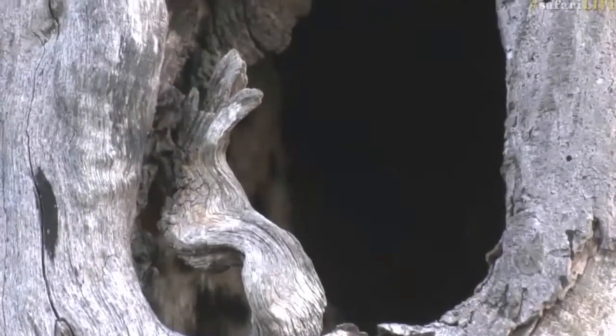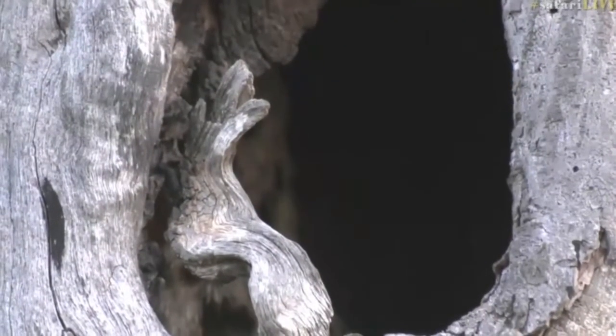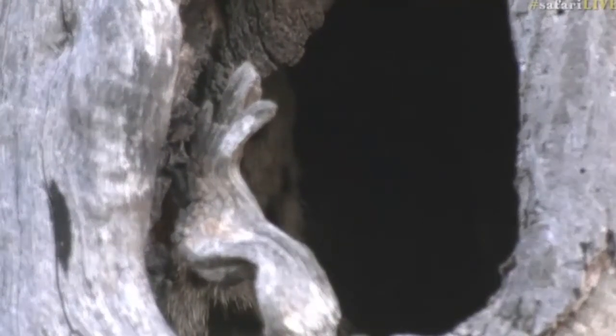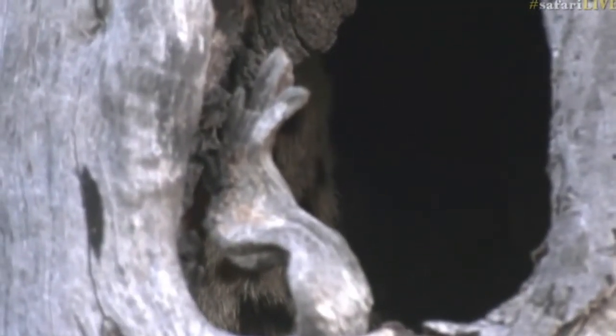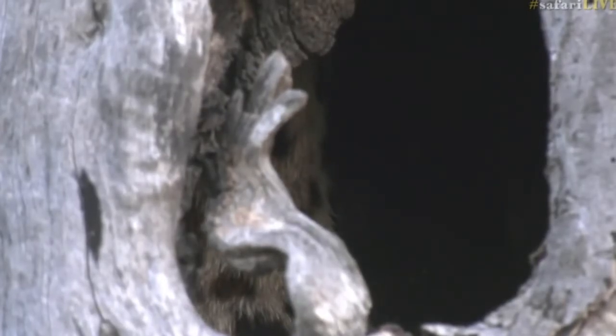I have managed to find something very interesting. If you look in that hole, there's actually something furry inside there. Can you see it moving there? It's a little genet, everyone.